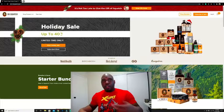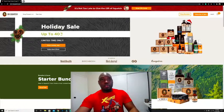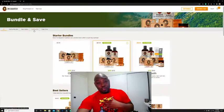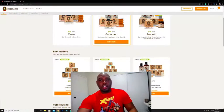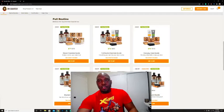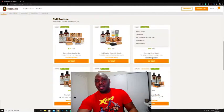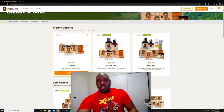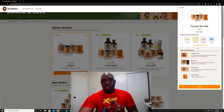I've got the website pulled up right here — this is Dr. Squatch's website. They have bundles; I bought a bundle. I bought the Everyday Clean bundle, though I think it's changed a little bit since I bought it. You can come up here and select what scents you want.